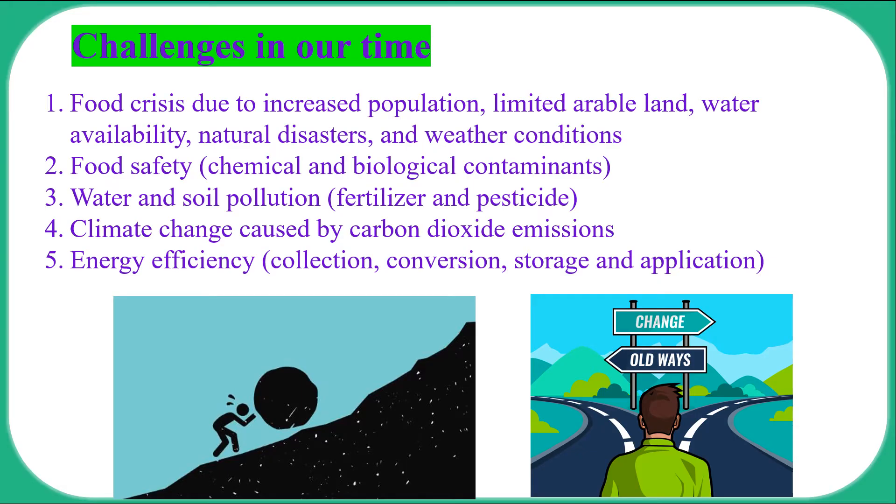We are living in an uncertain time and facing many critical global challenges, including food shortages, poor food safety, soil and water pollution, and climate change. We must take concrete actions now to address these problems and preserve our planet for future generations.